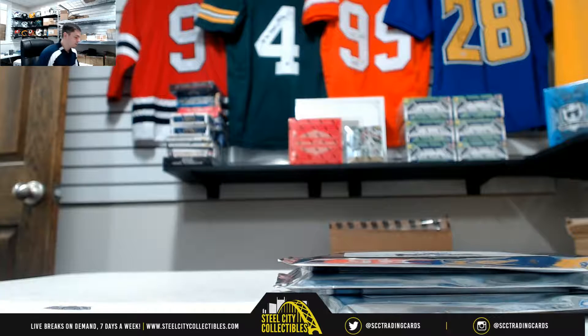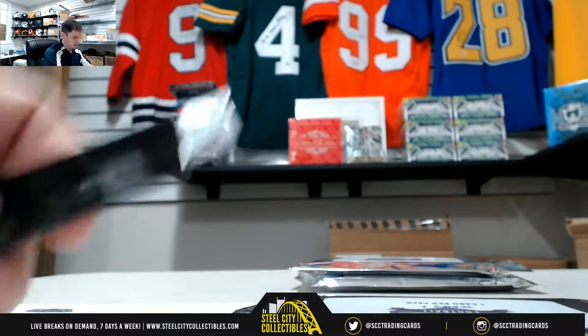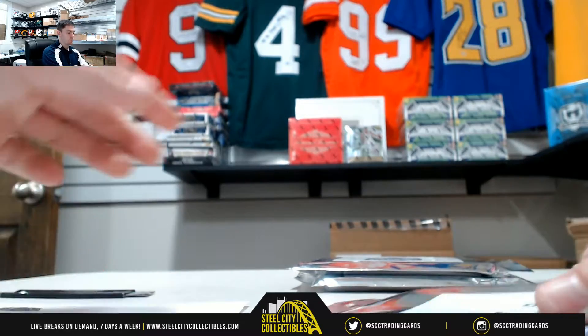Alright, next up for Chris we have three of our 2018 Gold Rush Gem Mint Football Series 2 pack live breaks. Good luck. Three cards, all Beckett Gem Mint 9.5 or better, or PSA 10.